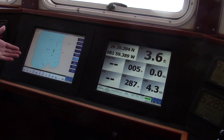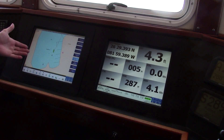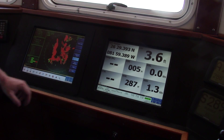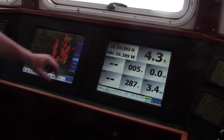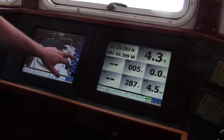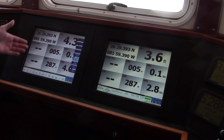Here we see the two navigation screens. We have charting on the left and we have navigational information on the right. All of these screens are individually configurable. In the next view, we have the radar information being displayed, the backup camera, and more navigational information. This can all be customized and it can be displayed on the other screen as well.